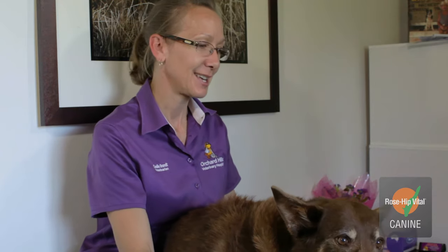I recommend the Rosehip Vital Canine for skin and definitely for arthritis. I've got another dog that's on Rosehip as well — she's a big Great Dane at the front — she's got some skin irritation, and I've had her on it for quite a while.